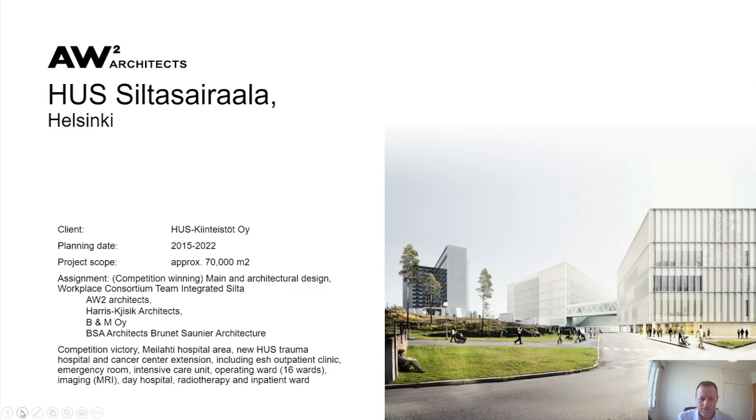The project was for a client called HUS Real Estate. HUS is the Helsinki-Uusimaa Hospital District, the largest hospital district in Finland, which has a real estate company that manages all the property. The planning range started in 2015 and we're looking for completion sometime in 2022. This is a project of approximately 70,000 square metres.